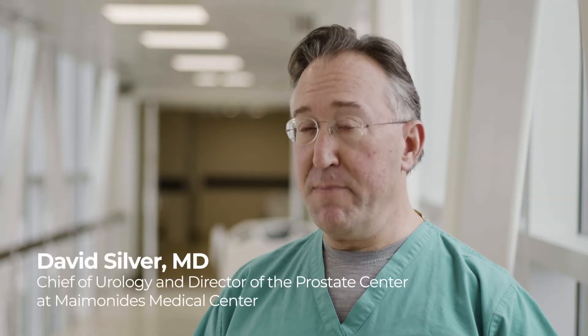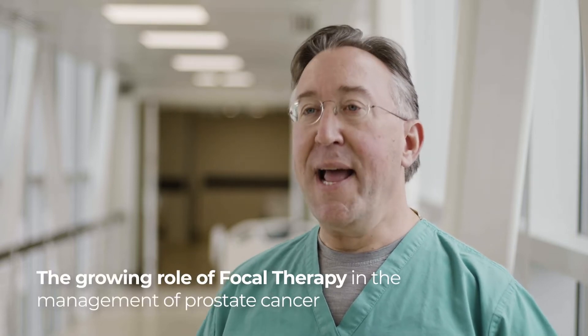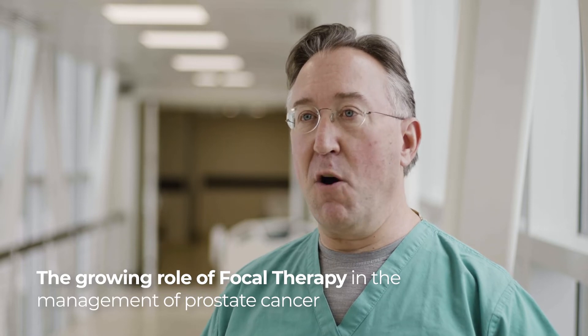Lower volume, lower grade tumors can be and should be managed differently from higher volume, high grade tumors. Focal therapy fits right into that paradigm because you don't necessarily need to do something that affects the entire prostate and cause all the side effects that go with that today in order to prevent people from dying of prostate cancer down the line.